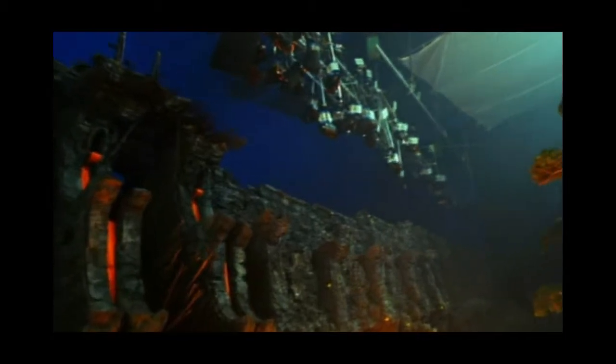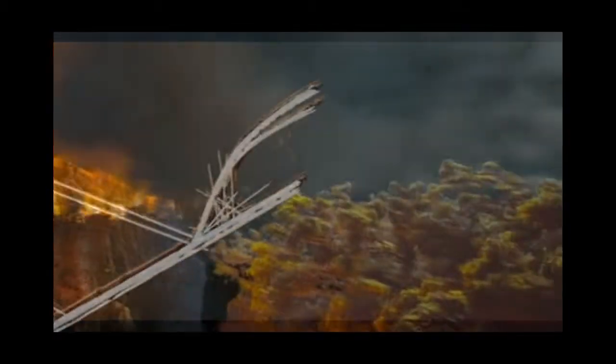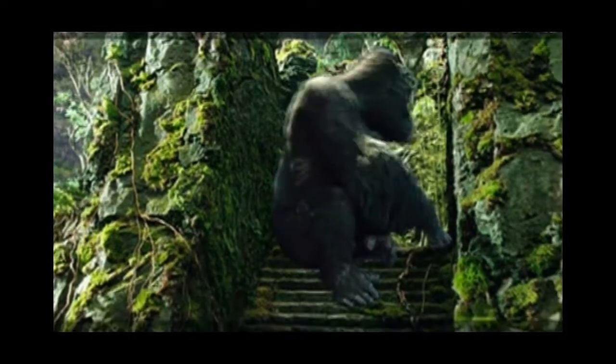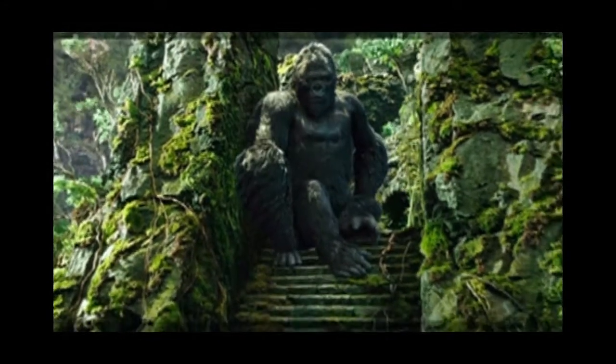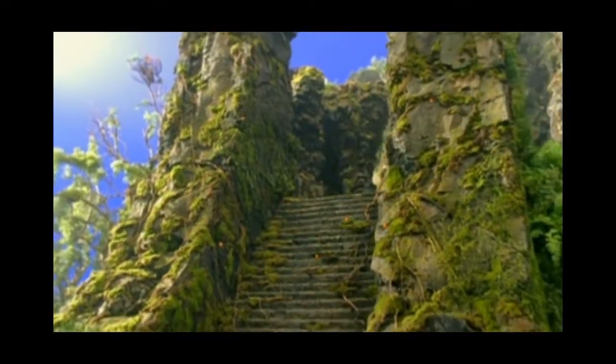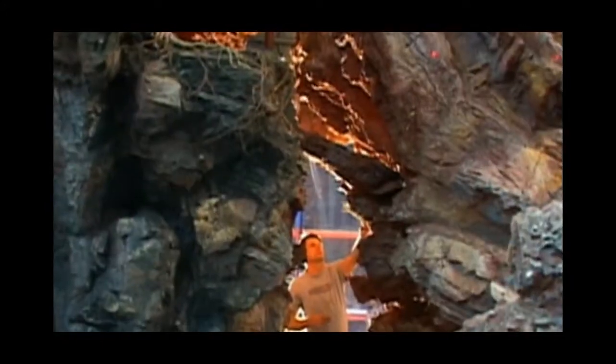Miniatures on Kong were hugely important because they became our world. We did very little location shooting for Kong. Peter wanted to create this from the ground up — he wanted every shot to have been completely designed to create the mood he was looking for in that particular sequence. And the only way to do that is to build it. So Kong used way more miniatures than any of the Lord of the Rings films — probably as many as all three Lord of the Rings films combined.